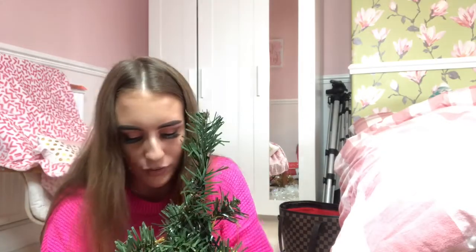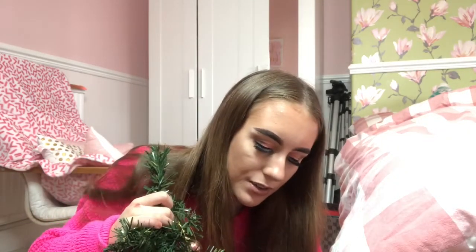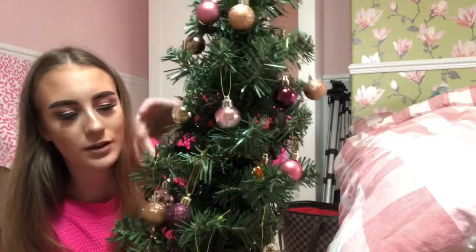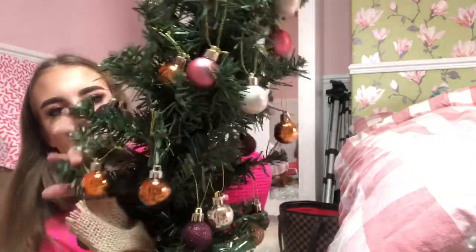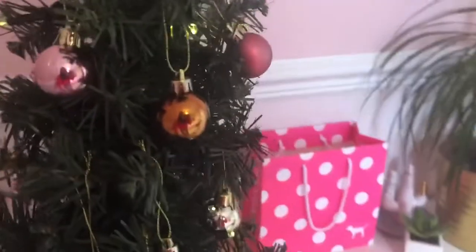Oh my god, it honestly feels so Christmassy, I'm so excited! And it also has lights on it as well, which is even better - I'll show you guys in a minute. So here is my Christmas tree - I need to open it a little bit more because it is still kind of folded up, but here it is. I love this tree so much.